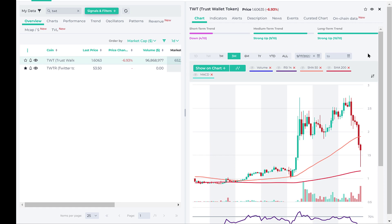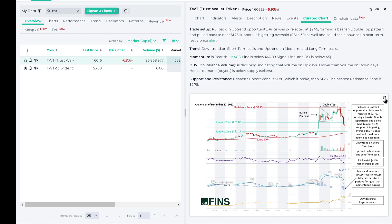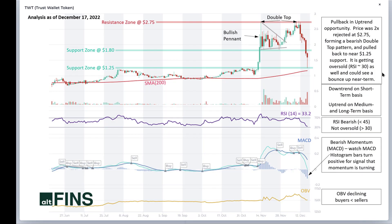Let's take a look at the technical analysis that we do. It's under the curated chart tab here, and I'll blow up the analysis here. Our technical analysis really focuses on some key simple concepts such as identifying support and resistance zones, looking at the momentum as illustrated by the Relative Strength Index or RSI and MACD.